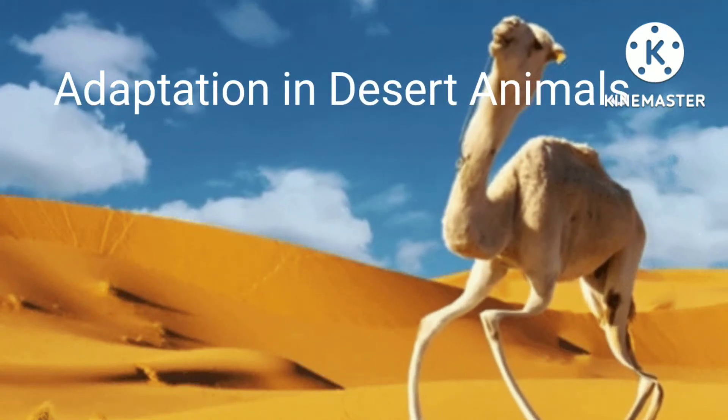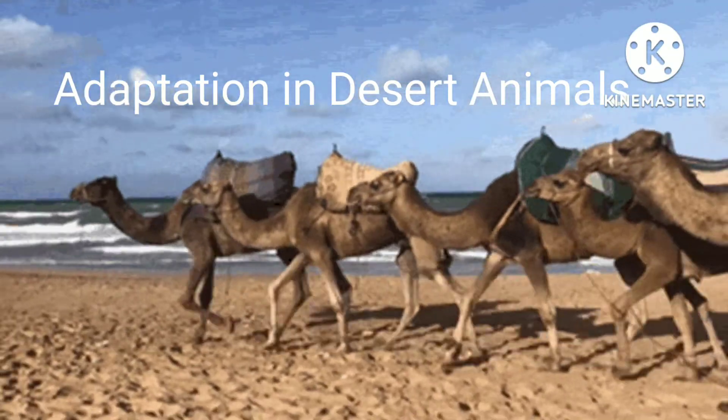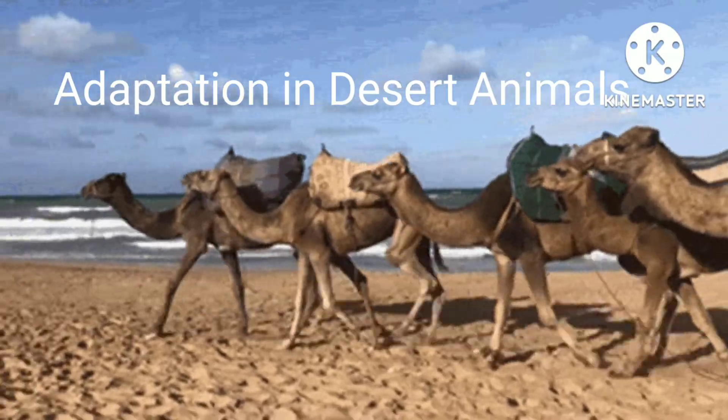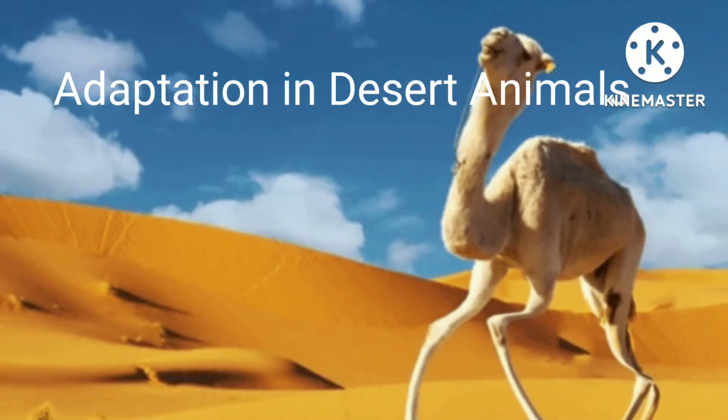Adaptation in Desert Animals like Camel — we learn here in Rajkumars. Welcome to Rajkumars Nirvana's YouTube channel. Adaptation in Desert Animals: look at the camel, a desert animal.